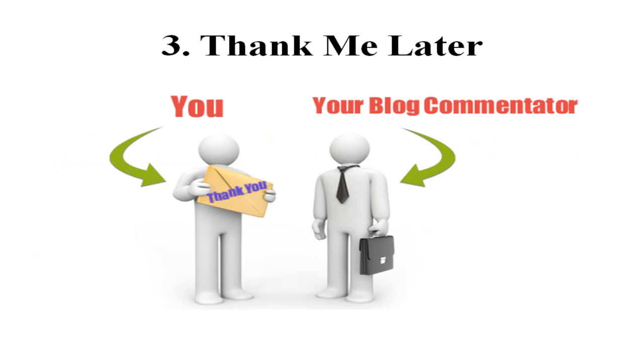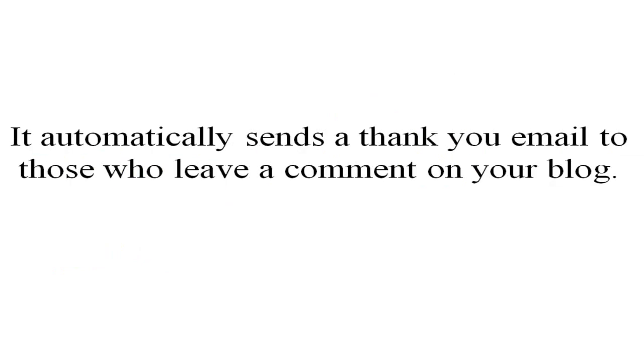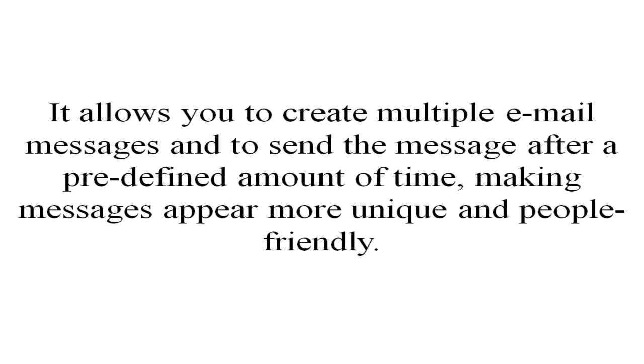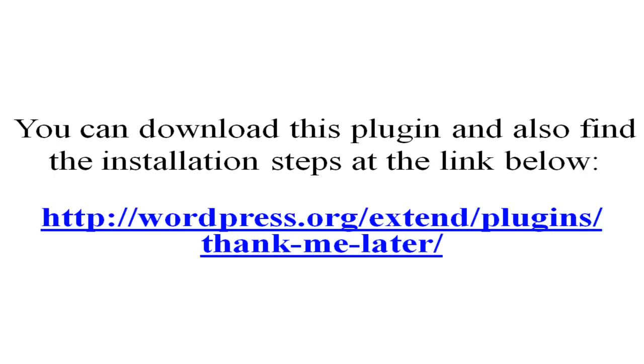The third most important plugin to optimize your blog for your readers is the Thank Me Later WordPress plugin. Thank Me Later is one of my favorite plugins when it comes to automation. It automatically sends a thank-you email to those who leave a comment on your blog, helping to thank your readers and commentators and further engage them with your blog and social media. The best thing about it is that it's highly customizable — it allows you to create multiple email messages and send them after a pre-defined amount of time, making messages appear more unique and people-friendly. It gives you the opportunity to keep alive a connection with your visitor after they have left your blog.